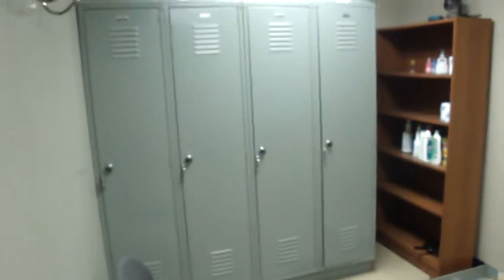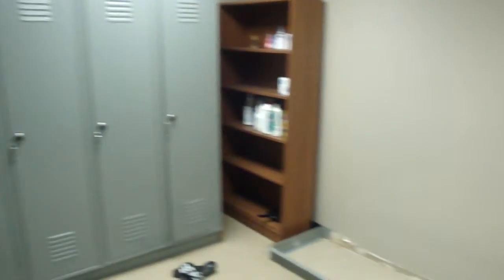To the right is my bathroom. I have a sink, a mirror, and a toilet. Through this door we have the lockers — I use the two on the right, the other two are empty — and my shower and a little bench.